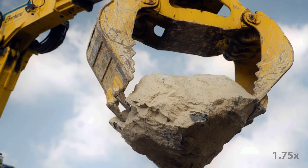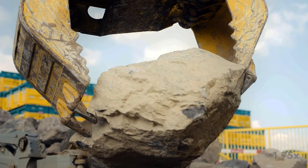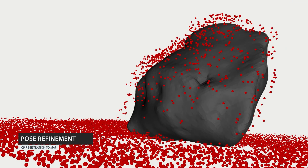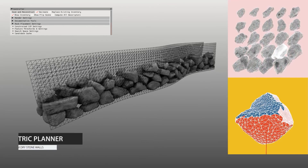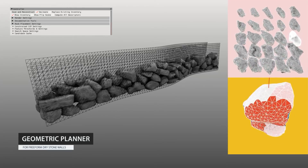Each scanned stone is then returned to the ground and released. We account for settling by building an updated LIDAR map in the vicinity of the stone, and then using this map to refine the stone pose by ICP registration. In this manner, our geometric planner accumulates a limited inventory of fully digitized stones that can be used for construction.